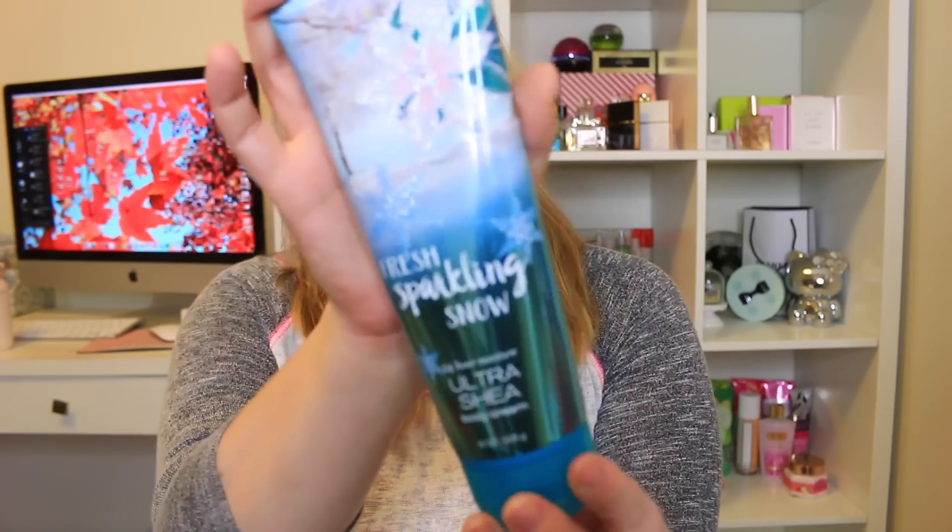Now getting into the actual holiday scents. They have Vanilla Bean Noel, Winter Candy Apple, and Twisted Peppermint out again, plus some new scents I was really excited about. The Comfort line is kind of an in-between for fall and holiday, but these are the actual Christmas things. There's one called Sparkling Sugar which I skipped — a lot of people didn't really like it and it's apparently kind of a tropical coconut scent, which is a bit weird for Christmas.